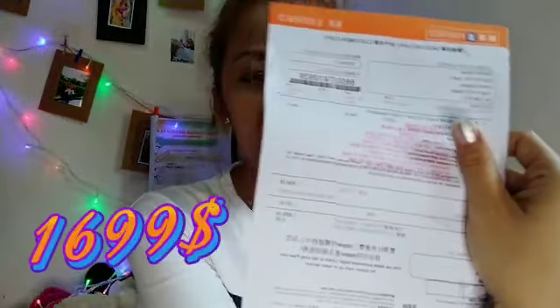Dengan harga Rp. 1.699, ini harganya karena kita harus mendownload aplikasi Fortress dan menjadi anggota member, jadi harganya ada diskon Rp. 100. Kalau kita tidak masuk jadi anggota member, ini harganya Rp. 1.800.